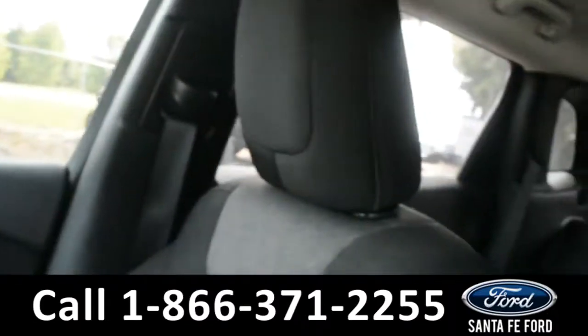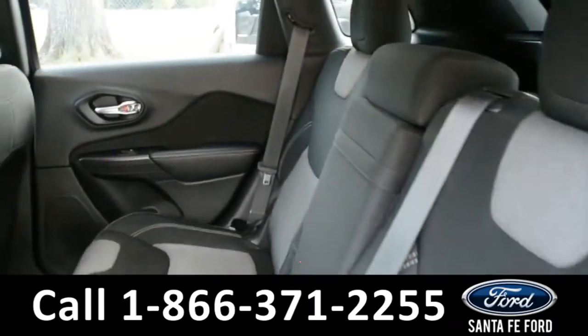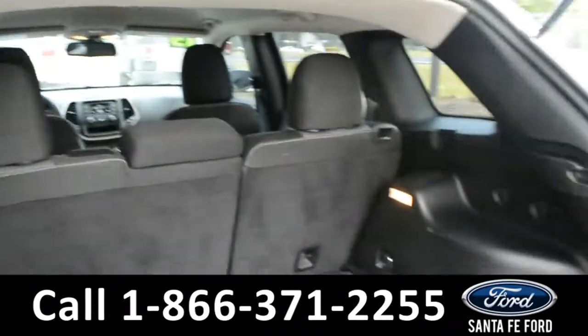Now let's take a look at the back. Here's a closer look into the back row. And here's a close up of the cargo area.